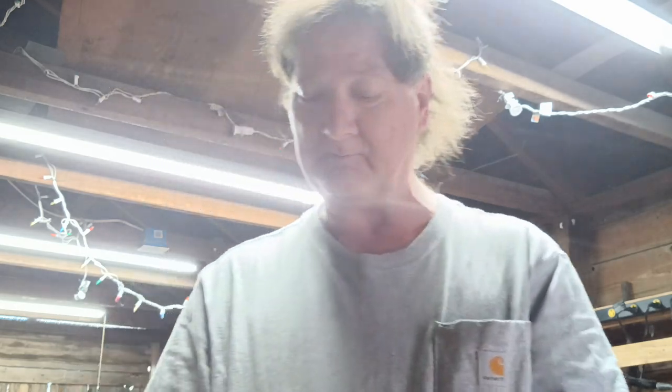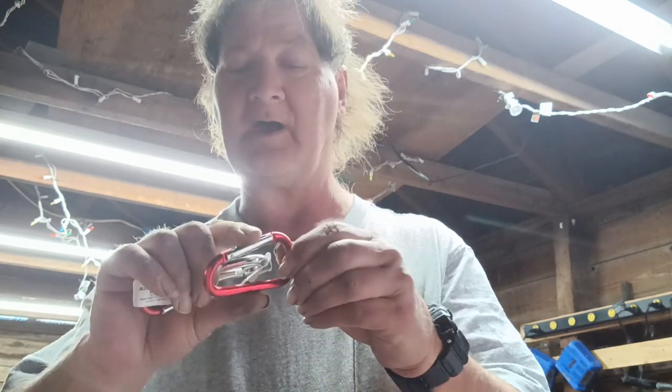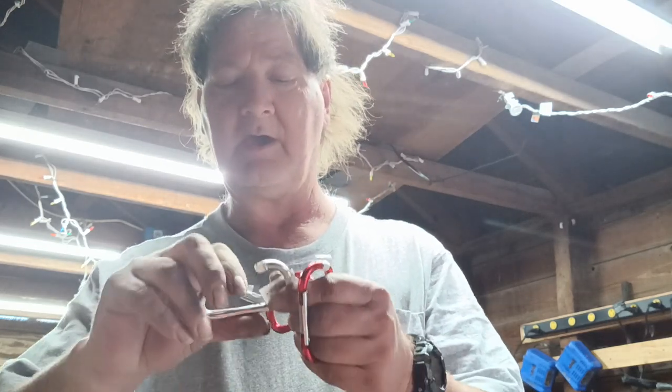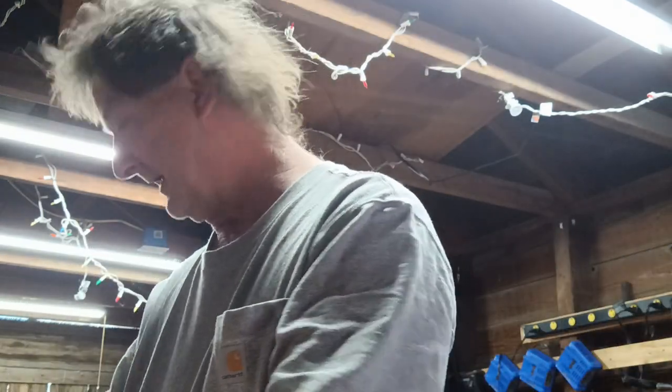Crystal found something she's been wanting — these little carabiners that Harbor Freight's got. I don't know how much they were; she's the one that grabbed them. She got a couple of red ones and one that's all silver. She likes them, so I wound up getting them for her.